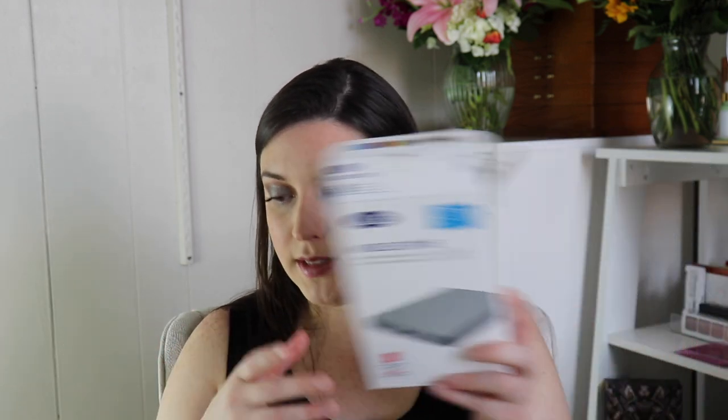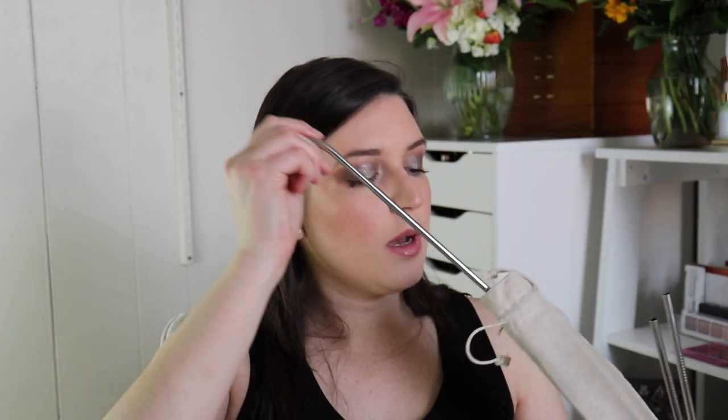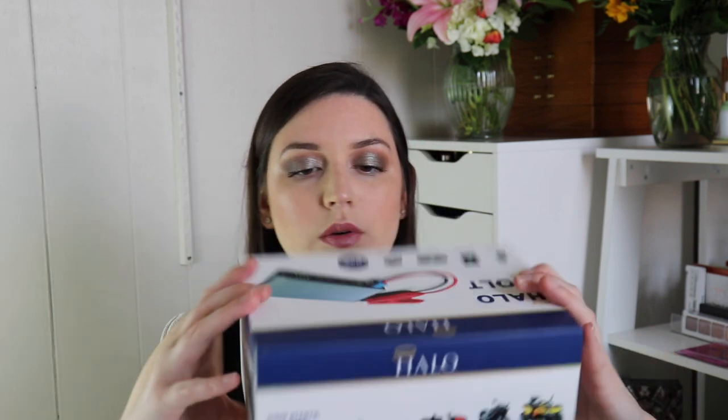I got some metal straws from Eric as well. They come with two straight ones and two curvy ones, plus a pipe cleaner so you can actually clean them. I thought that was cool — and it comes with a little bag.